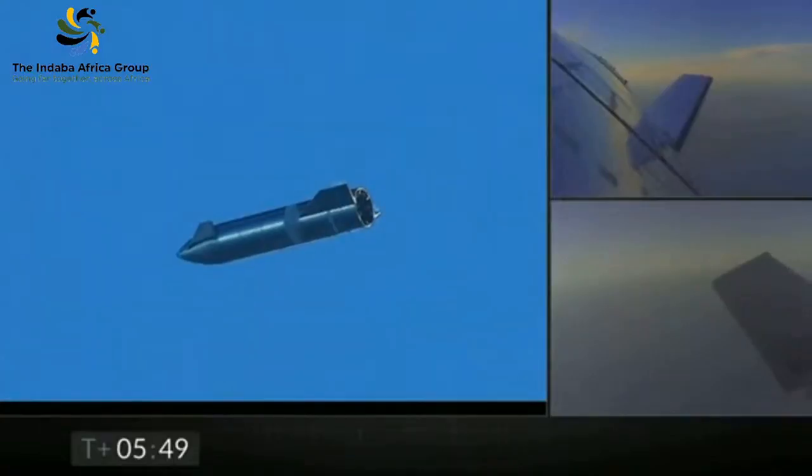This is pretty cool — history in the making, ladies and gentlemen, history in the making. Now it looks like a plane, like a cigar flying through space. There you go, folks — five minutes and 48 seconds into the launch.